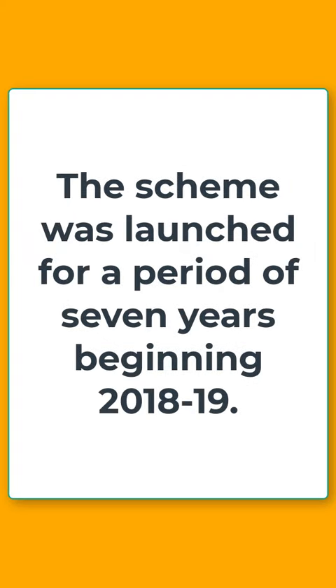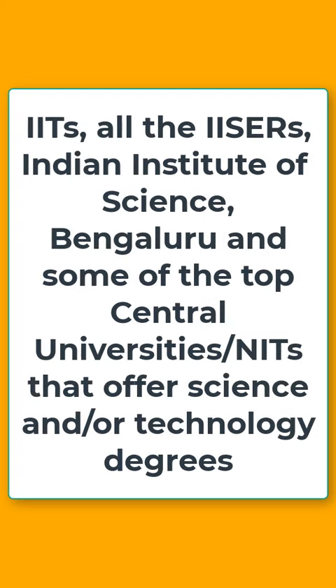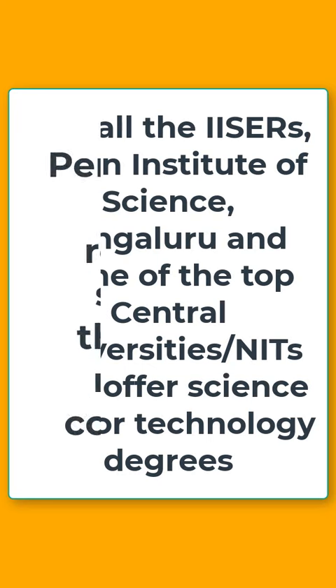If we talk about the salient features of the scheme, the scheme was launched for a period of 7 years, beginning 2018-19. The institutes which can offer PMRF include all the IITs, all the IISERs, the Indian Institute of Science, Bangalore, and some of the top central universities and NITs that offer science or technology degrees.